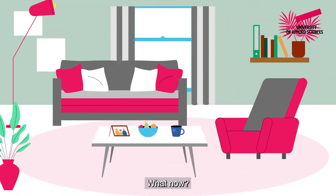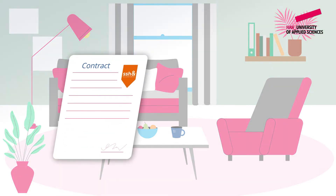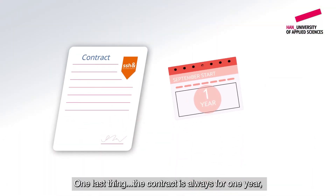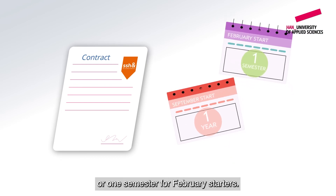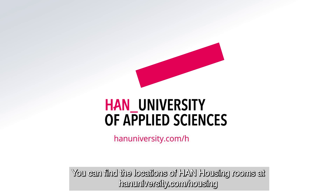What now? Make it a nice home! Welcome to Hahn! One last thing: the contract is always for one year, or one semester for February starters. You can find the locations of Hahn Housing rooms at HahnUniversity.com/housing.